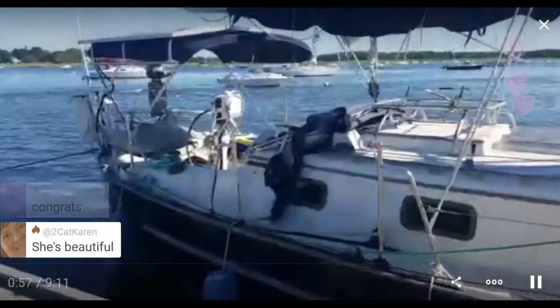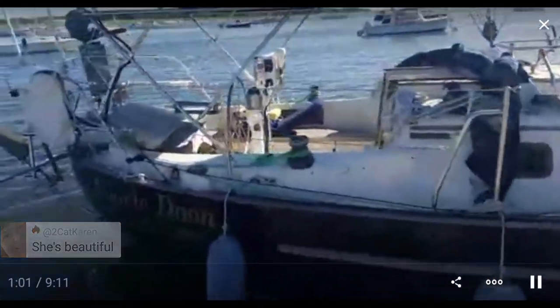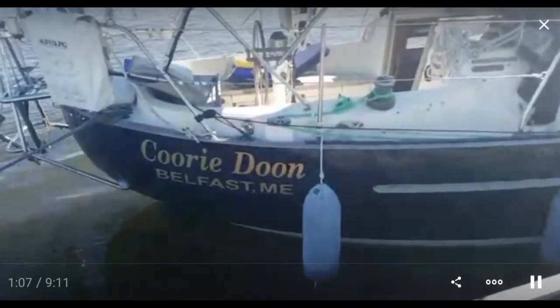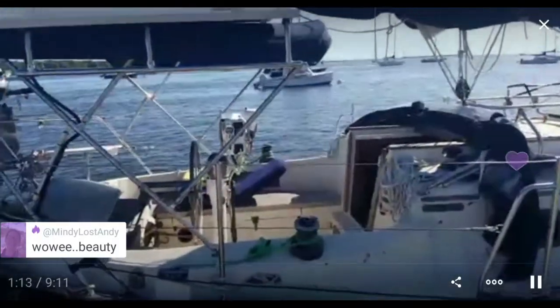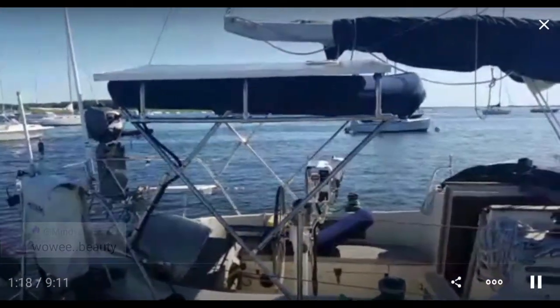If you know your Scottish lullabies, here's the name — I'm not changing the name, it would take too much time. There's a very small cockpit back here, and a lot of stuff like this piece for the solar panels is coming off.